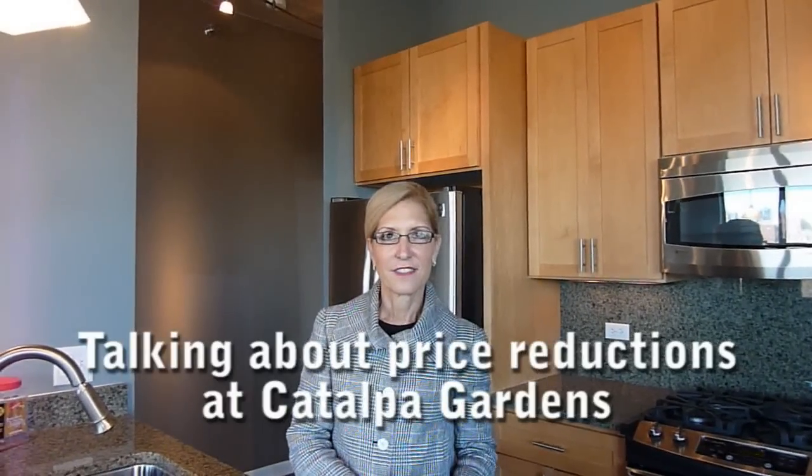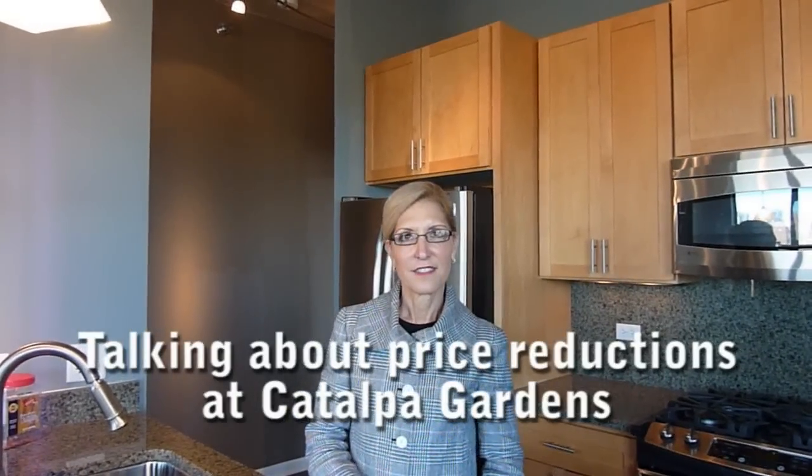Hey folks, it's Mark Boyer from Yoshicago.com and newhomenotebook.com, and we're here at Catalpa Gardens today in Edgewater. We're with Paulette Rodriguez, she's a sales manager from Jamison Real Estate. Paulette, we're hoping you can tell us a little bit about this development because until last month we hadn't heard a thing about it in a couple of years. So let's get reacquainted with Catalpa Gardens.